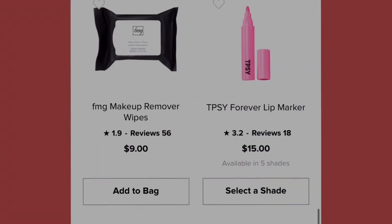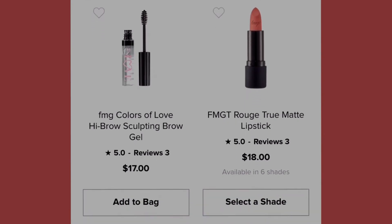Y'all better hop on these summer deals! Here we have the Colors of Love High Brow Sculpting Brow Gel at seventeen dollars. It's clear, with a cute little bottle that says L-O-V-E on it.